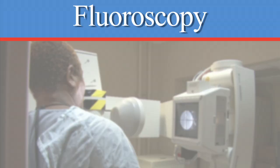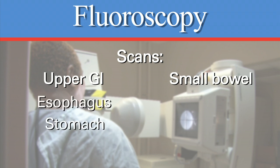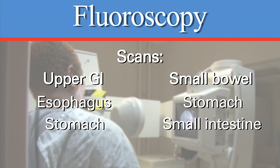The fluoroscopy exam will scan your upper GI and small bowel. Upper GI will show the esophagus and stomach. Small bowel series will show the stomach and small intestine.